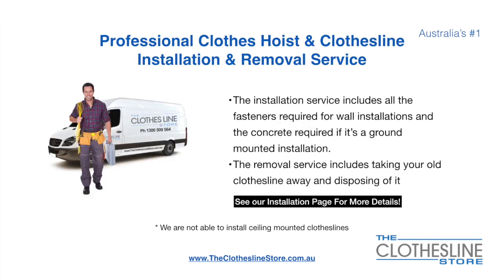If you require professional clothes hoist or clothesline installation and/or removal, we can assist. The installation service includes all the fasteners required for a wall-mounted installation, and concrete when we do a ground-mount installation. The removal service also includes taking away and disposing of your old clothesline.